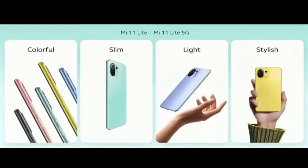That's the Mi 11 Lite — it's colorful, it's slim, it's light, and of course it's stylish. Definitely my favorite accessory of 2021.